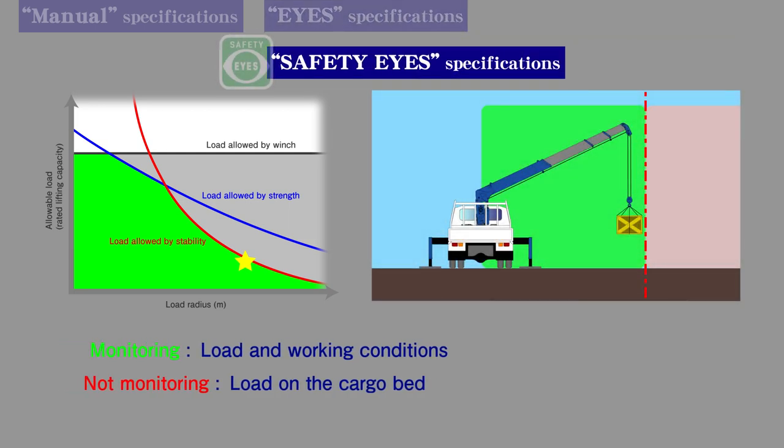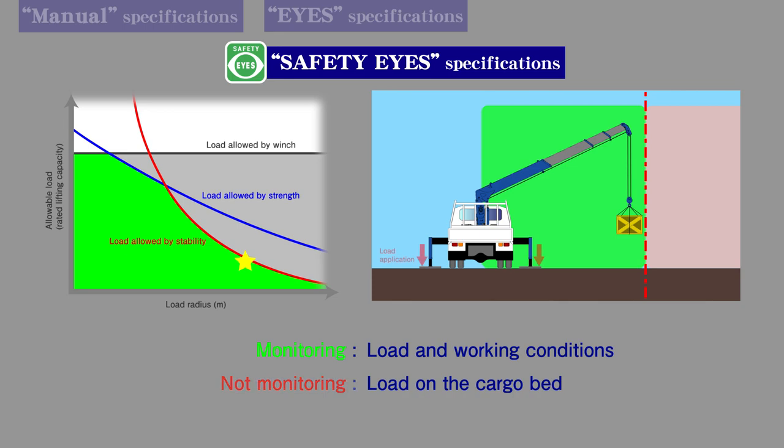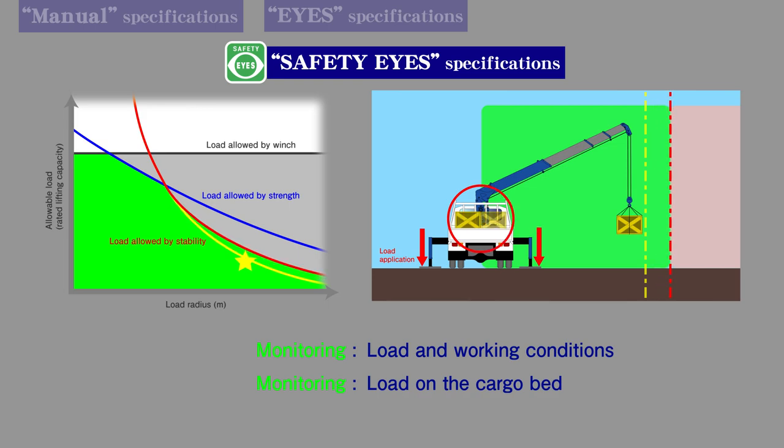With Safety Eyes Specifications, because crane stability is continuously monitored, crane performance can be optimized while still ensuring the safety of lifting operations.